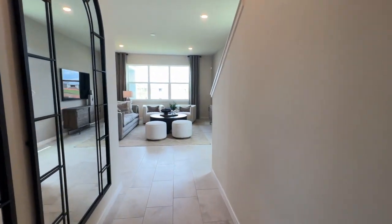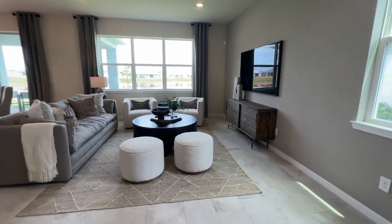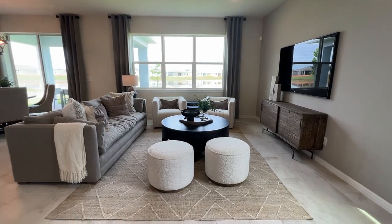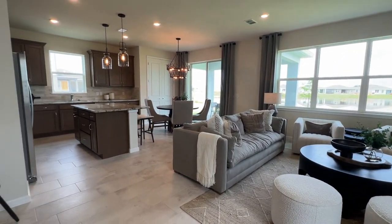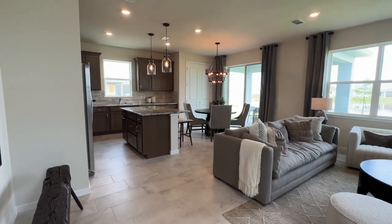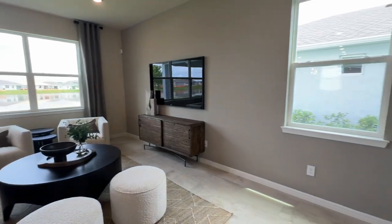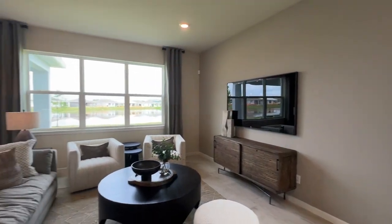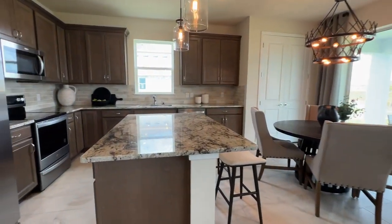Now we come to the main area of the house, which is everyone's favorite spot: the living room, with a small little dining area and the kitchen. We have lots of windows and natural lighting coming into this property — the more windows we have, the more natural light. Now we have your kitchen right here.